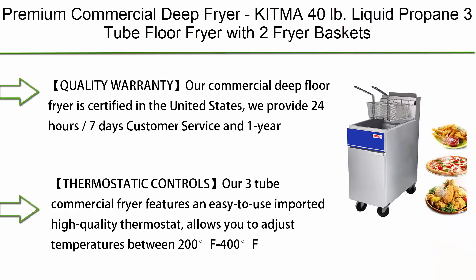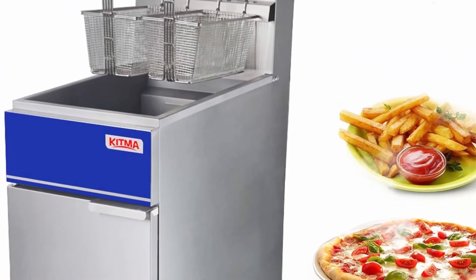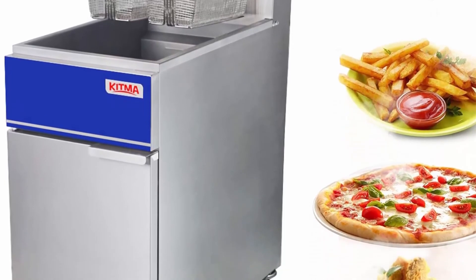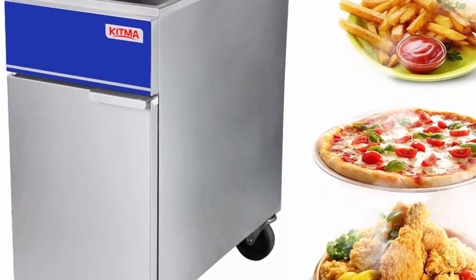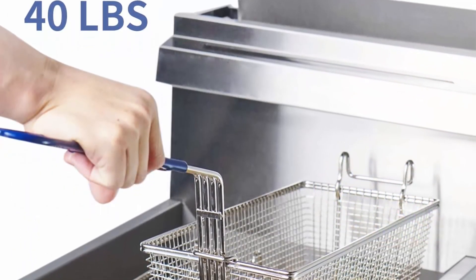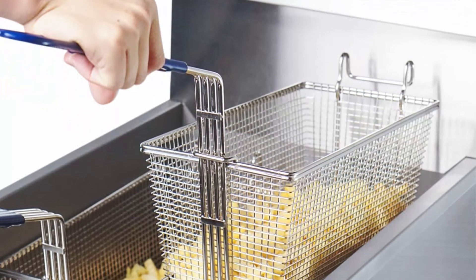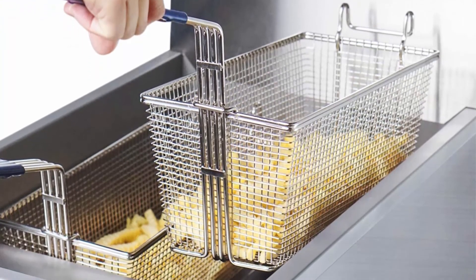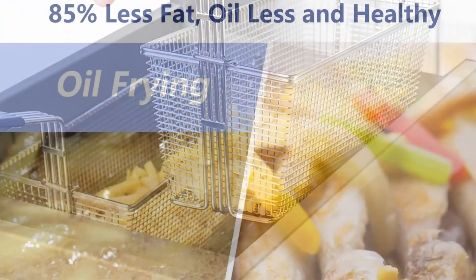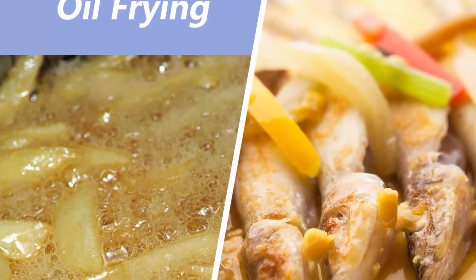Top 2: Premium Commercial Deep Fryer. Make sure every item we sell is integral and in good working condition. Thermostatic controls: this 3-tube commercial fryer features an easy-to-use imported high-quality thermostat.